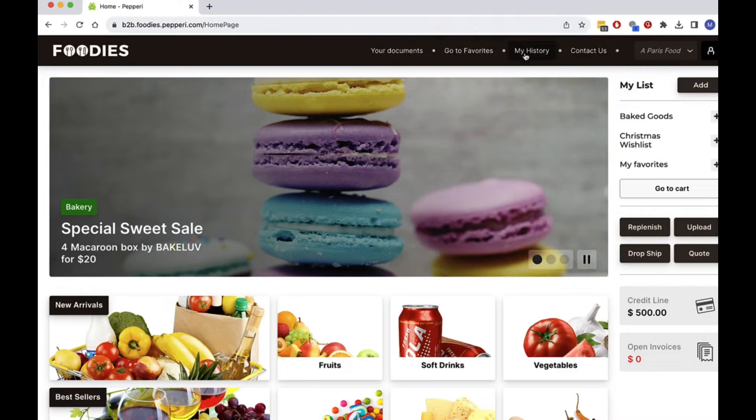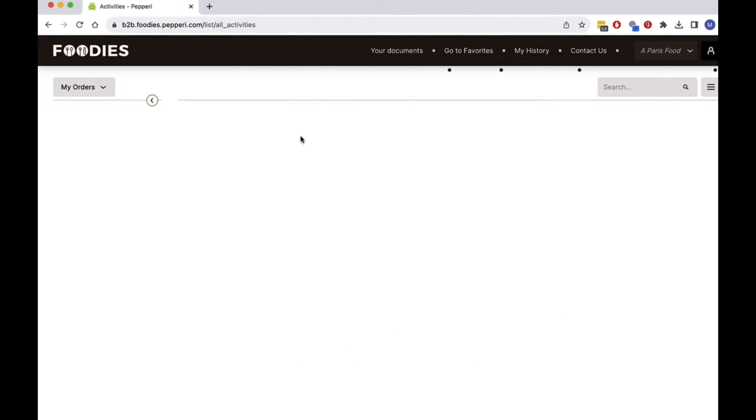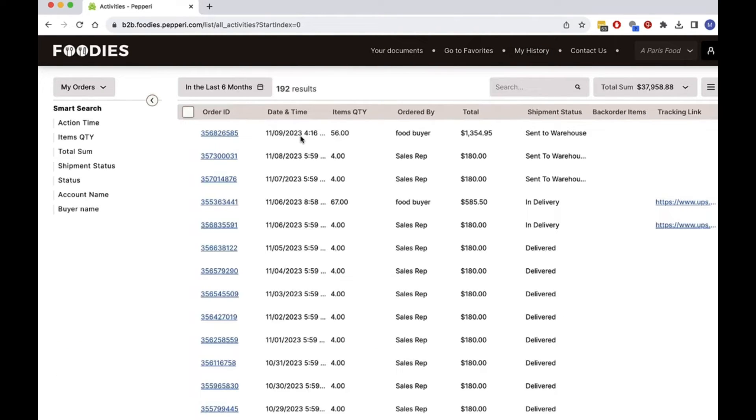I can always view the status of all of my orders in my history area, whether I submitted them myself via Peppery or if the sales rep submitted them via the Peppery field sales app. The most up-to-date status sent to Peppery from the ERP will be displayed here.